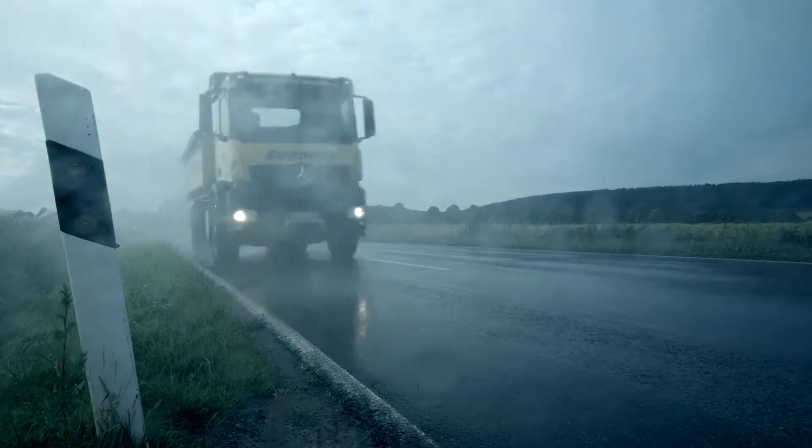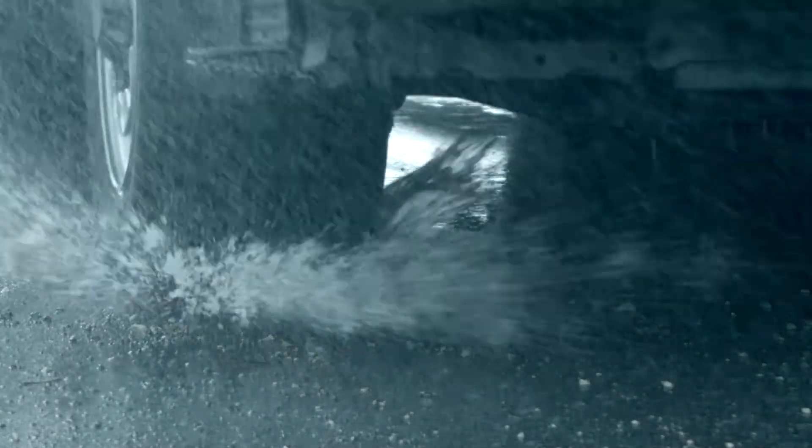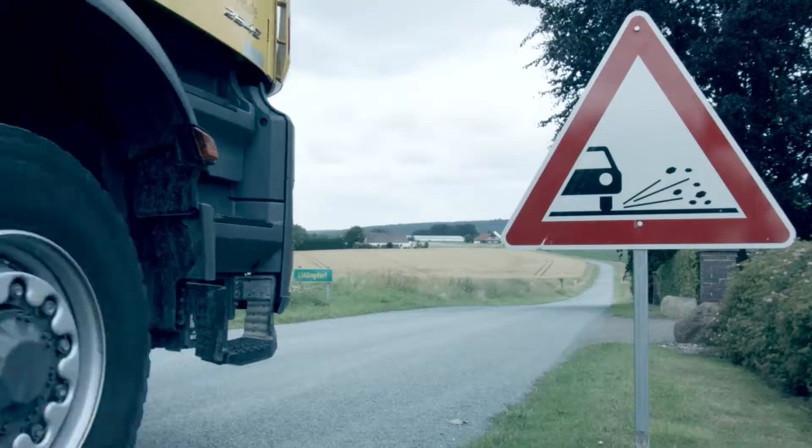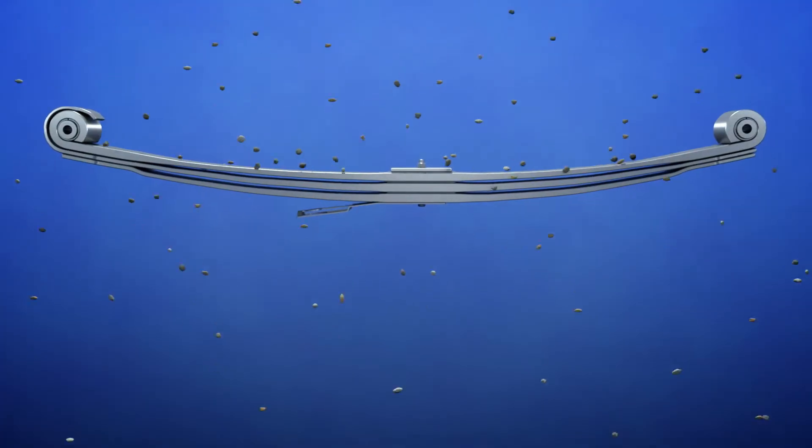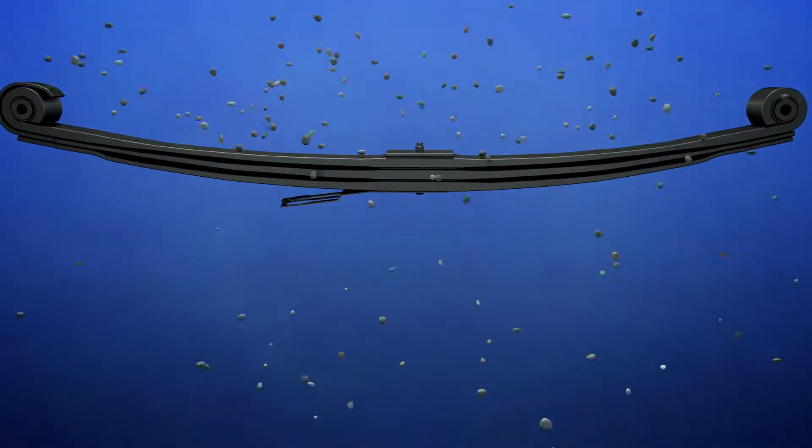Springs used for commercial vehicles are subjected to high loads during their life. This is accompanied by heavy environmental impact. High humidity, salt and acids, mechanical impact caused by grit and stones damage the surface of the springs. This is why lasting protection of the springs is even more important.